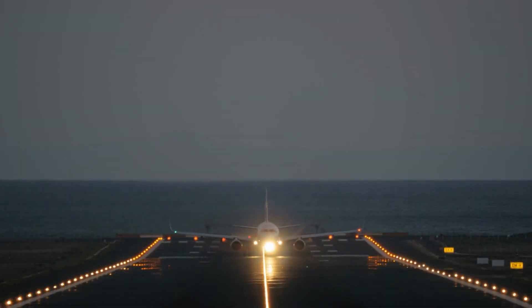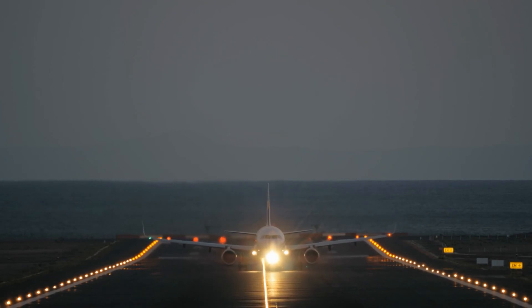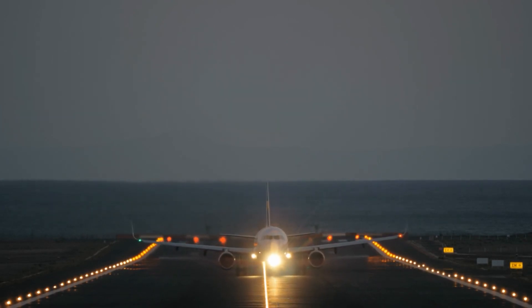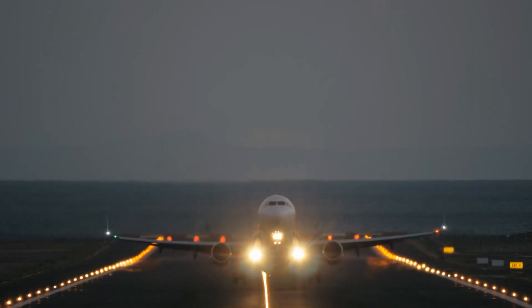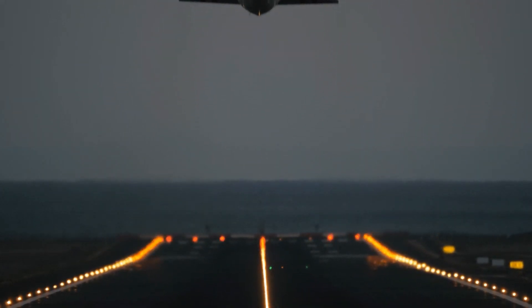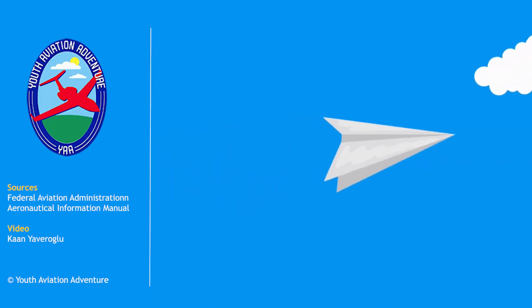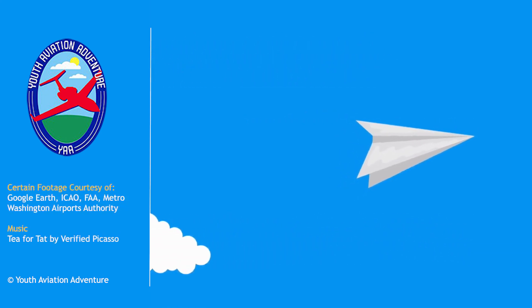In this video, we learned about the most common types of airport pavement markings. Most of these markings are accompanied by signs that will provide additional information and instruction to pilots. We will be reviewing those signs in our next video. For more details about the markings we just covered, you may visit the links provided in the description section of this video. Thank you for watching, and I'll see you in the next video!